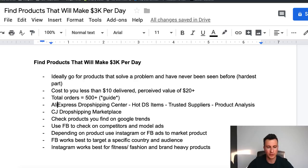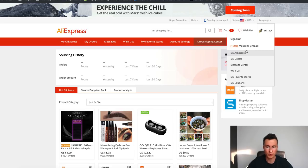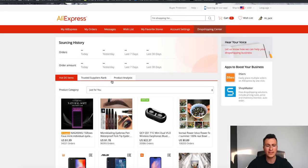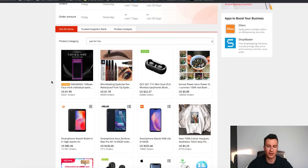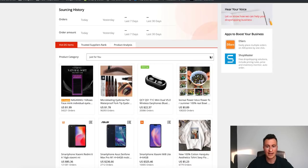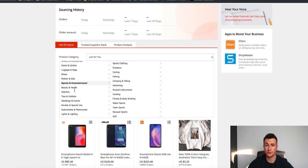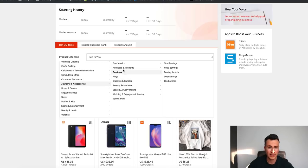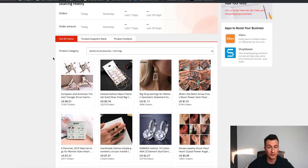The first method I want to show you is simply using AliExpress - this is where we're sourcing our products from, so it's a great place to start research. I've got my AliExpress Drop Shipping Center open here. To access it, go into your account, click My AliExpress, and you'll see a tab for Drop Shipping Center. The Hot DS Items section shows popular items that other people are buying and drop shipping. You can also bring down the tab and select hot drop shipping items for each niche. If you've built a niche store, for example selling earrings, you can click on earrings and it will give you the earrings with the most orders.